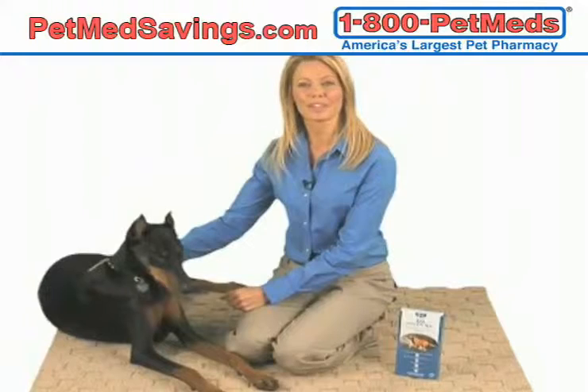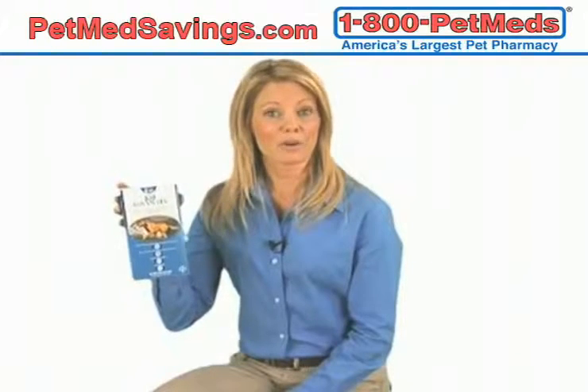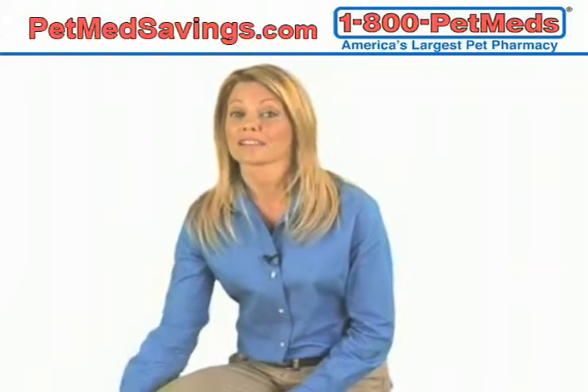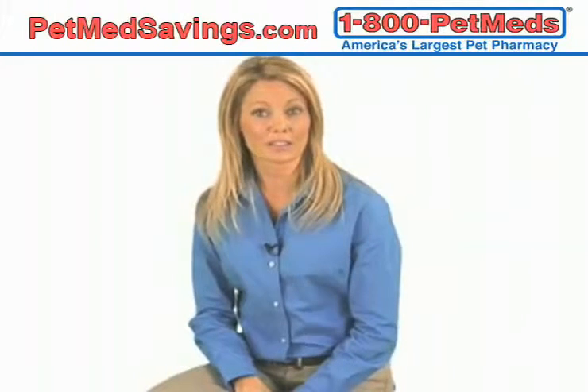That's why we recommend using a monthly flea and tick preventative like Canine Advantix year-round. Canine Advantix is a topical flea preventative that provides fast itch relief for your pet by killing biting fleas in less than five minutes. Canine Advantix also prevents flea larva from maturing, which helps to eliminate the flea life cycle.